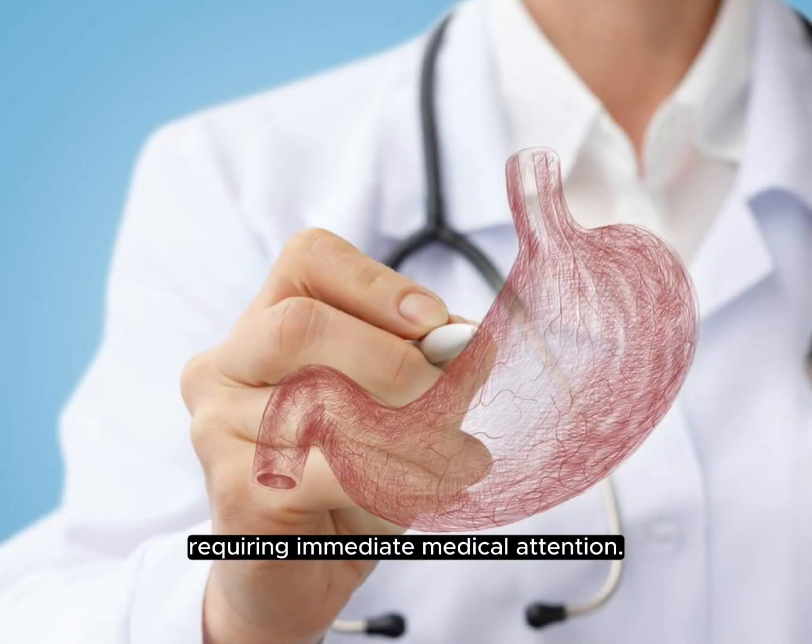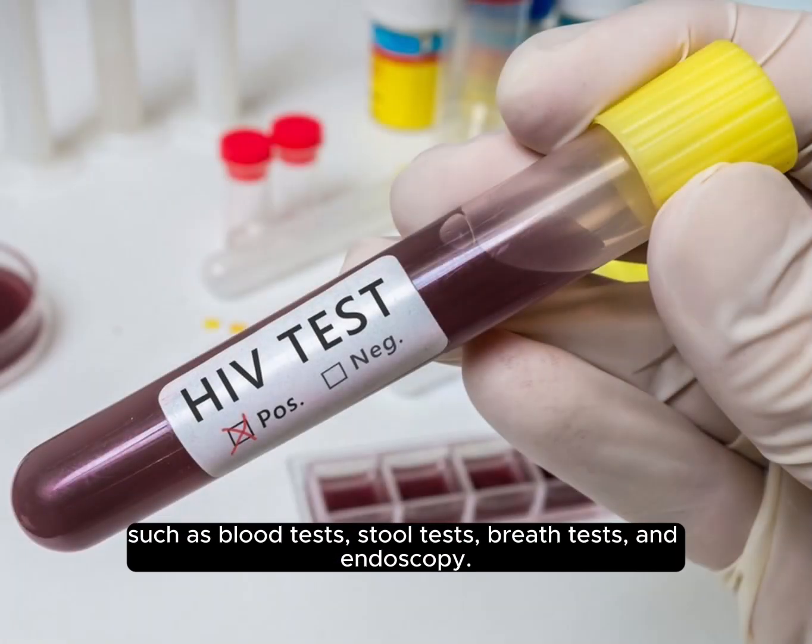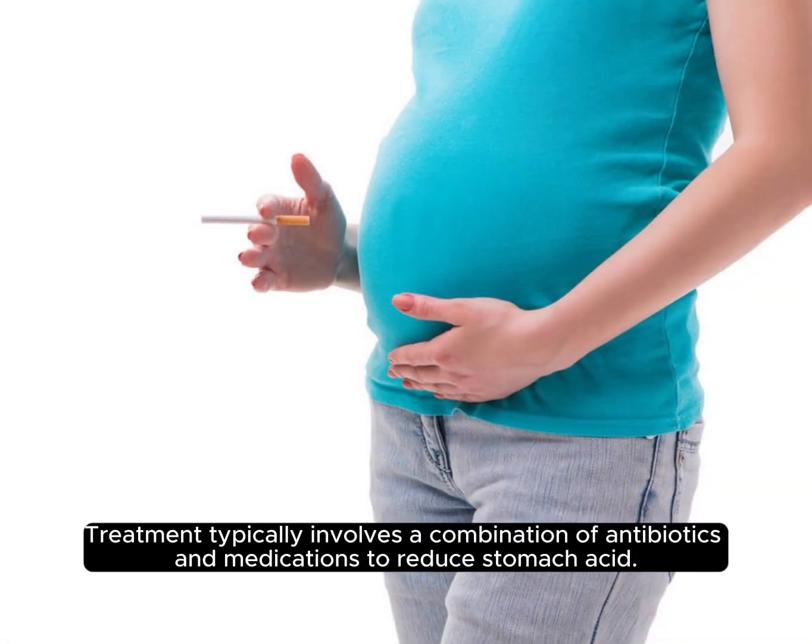H. pylori infection is usually diagnosed through tests such as blood tests, stool tests, breath tests, and endoscopy. Treatment typically involves a combination of antibiotics and medications to reduce stomach acid.